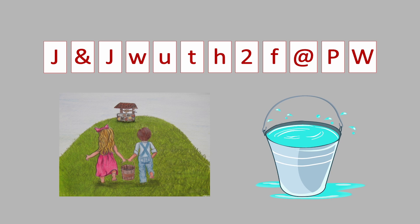For example, 'Jack and Jill went up the hill to fetch a pail of water.' That's easy to remember and can serve as a passphrase.